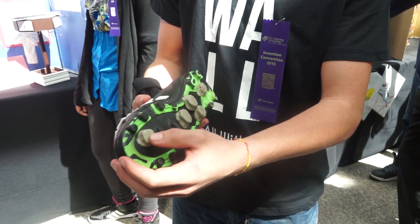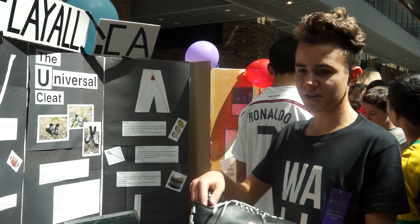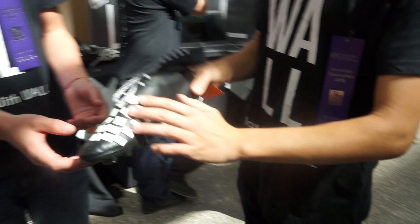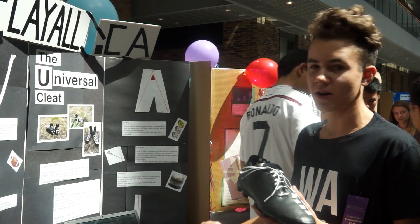So instead of parents going out and spending $100 or $150 per sport, this shoe is $180 Canadian and it's compatible with soccer, football, golf, baseball, rugby and lacrosse.